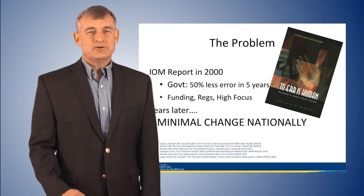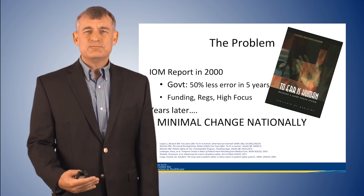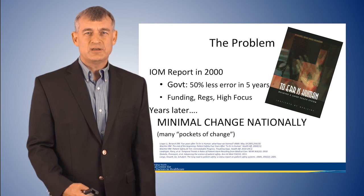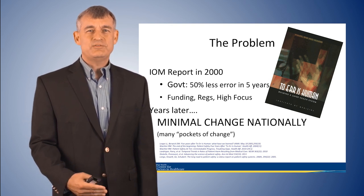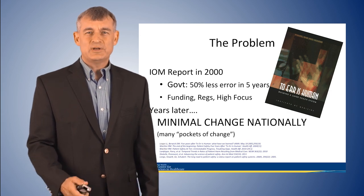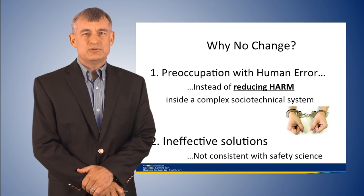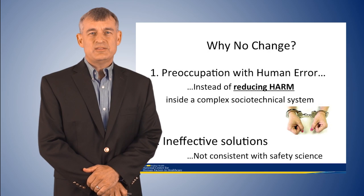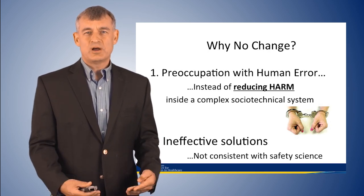Yet years — really decades — later, we've had minimal change. If you look at the statistics, we are not getting safer in healthcare. So the question is: why, if we've had so much focus on safety all this time, are we not getting safer?